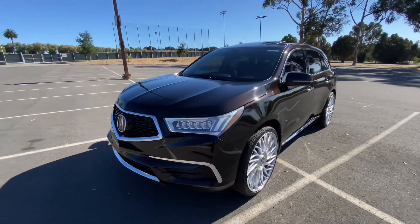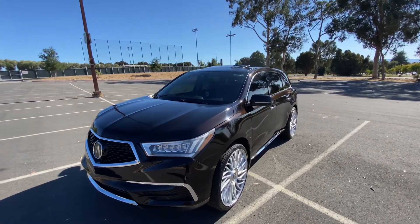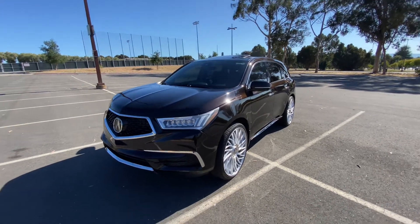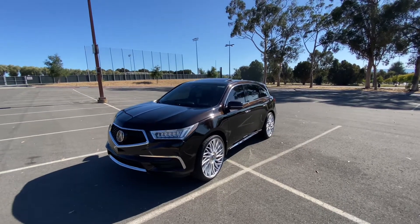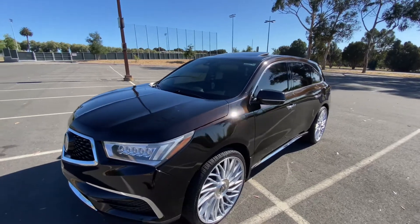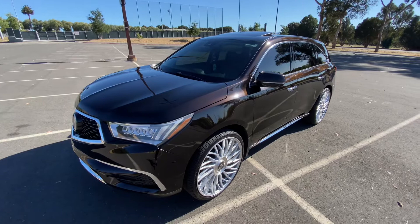I thought that it was something that would complement this truck real well, give it kind of like that presidential look. A lot of people that see the truck in person or even in pictures tell me that this truck kind of looks like one of those presidential type trucks, or like them limo company type trucks — something real official.